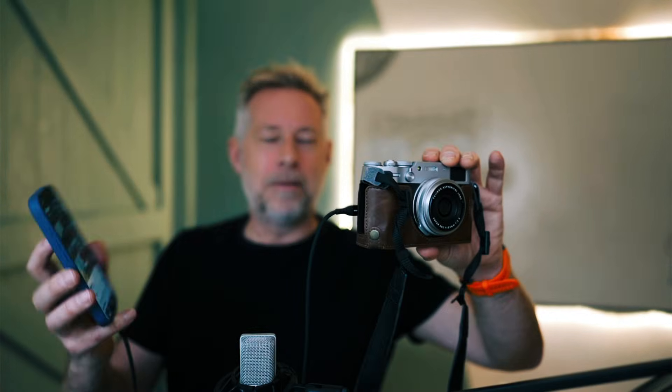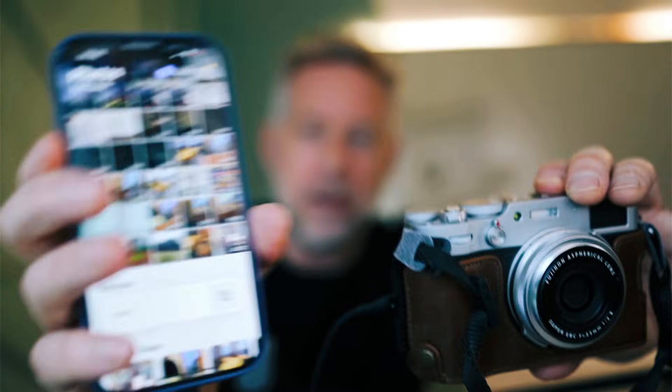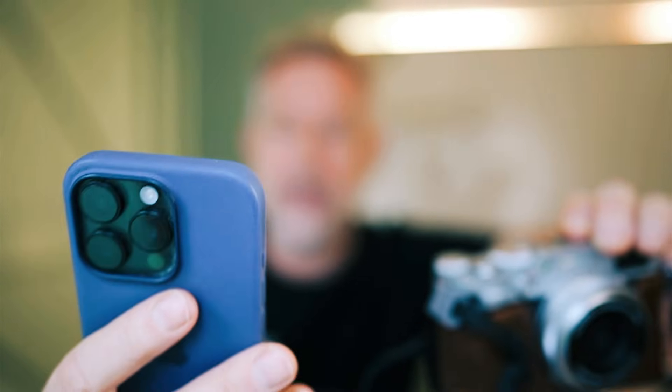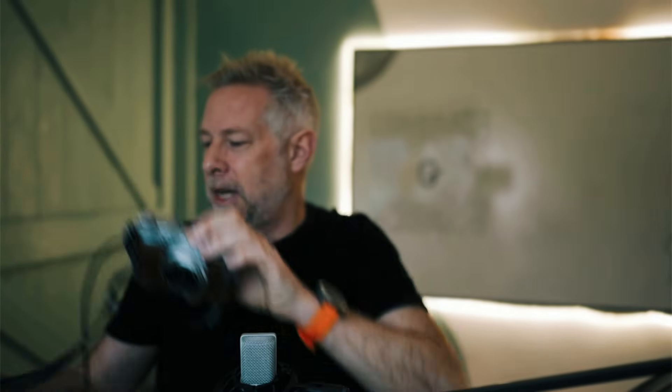I'm just going to download this to my phone. This is the Fuji — they do have wireless software so you can wirelessly transmit it to your phone, but it's terrible and doesn't work well. So I've connected it to my phone and you'll see the X100V pops up. I'm just going to click on that and import it into my photo library. And that's now imported.